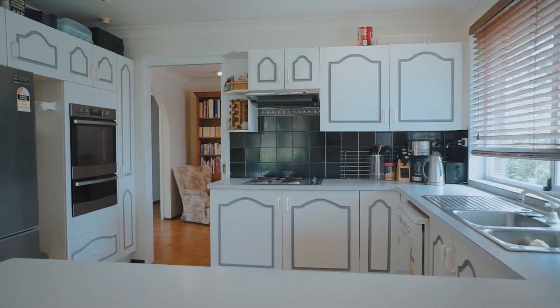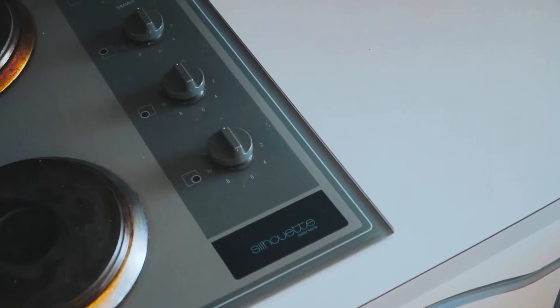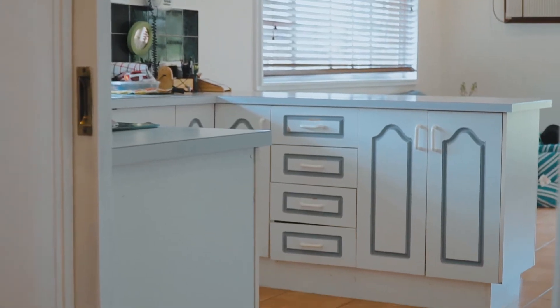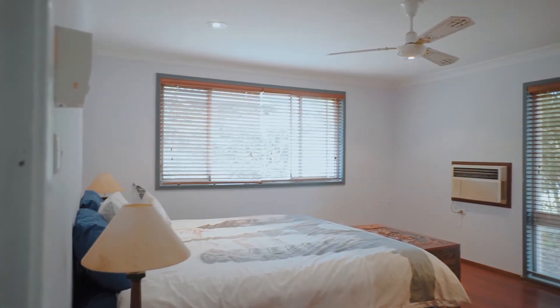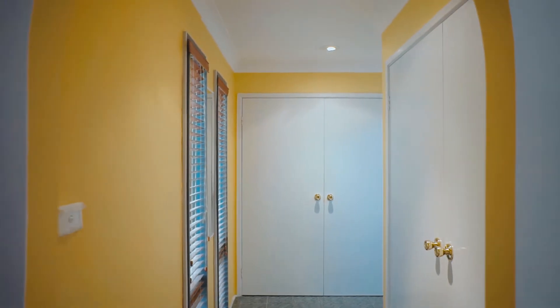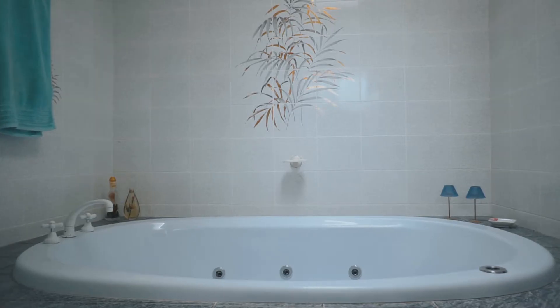The spacious kitchen is central to the home and comes with an electric cooktop and plenty of storage. There are 4 bedrooms in the home, with built-in robes to 3, a walk-in and ensuite to the main, with a feature spa bath and skylight.